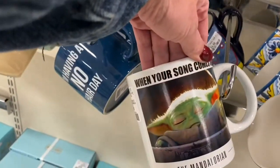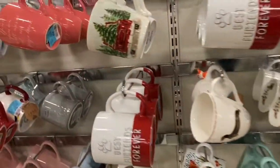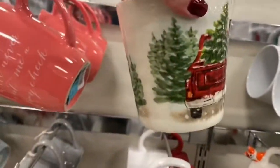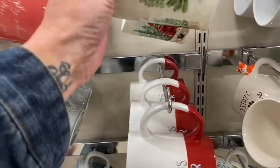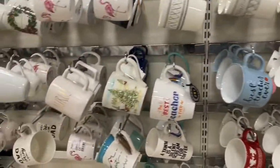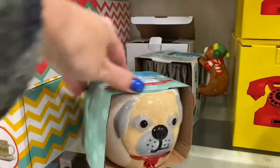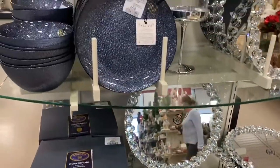You guys know with all my videos I always come to the cup section - I love it! This Baby Yoda guy, the red truck - I love it. I hate that it's pink but I love it. More mugs, more mugs! I just thought these were very pretty.